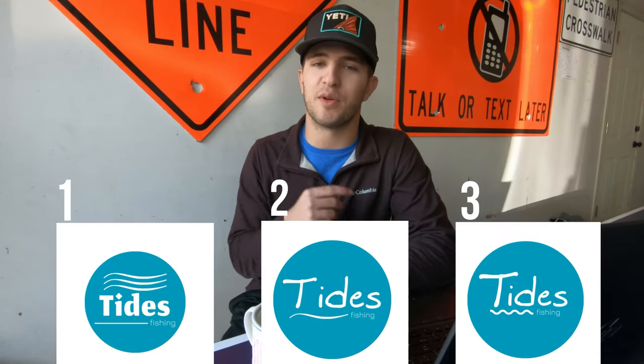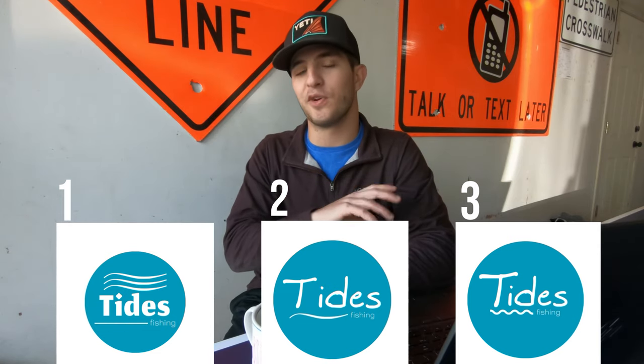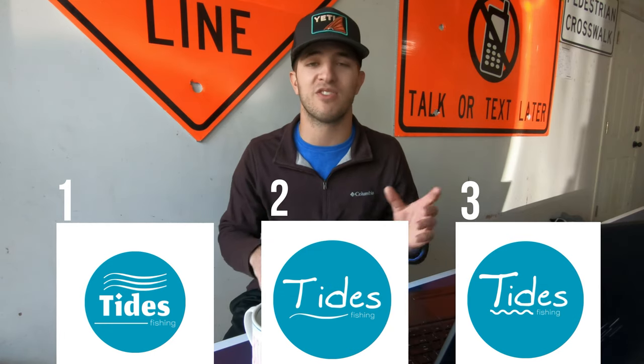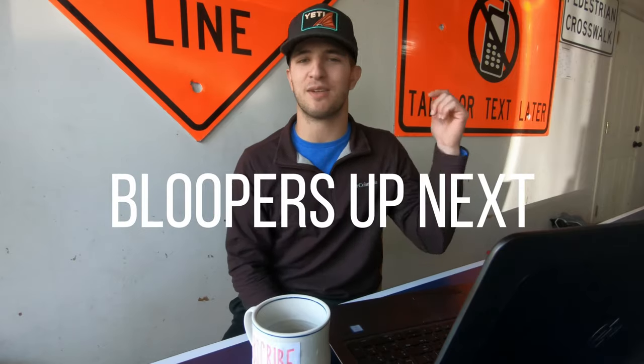For you guys who stuck around, thank you. I'm going to throw up two or three different logo designs I've been working on — comment below on which one you like the most, or if there's something you want to see different in terms of colors, design, or font. Thank you for watching guys. If you're new here, make sure you hit the subscribe button and drop a like if you found it helpful. Leave a comment too if you think you're gonna be buying the new RC 24 — let us know your thoughts below and we'll see you in the next one.